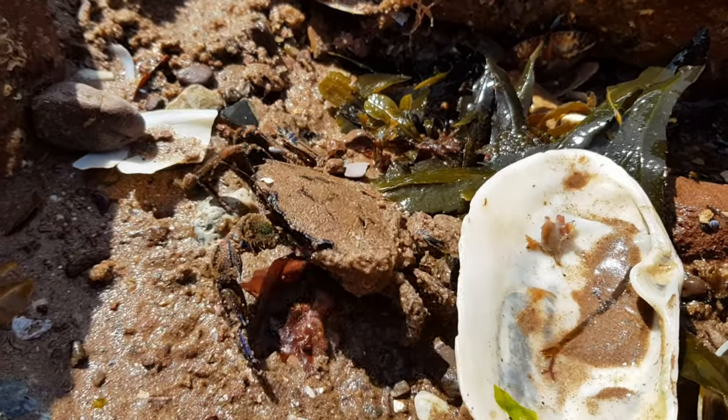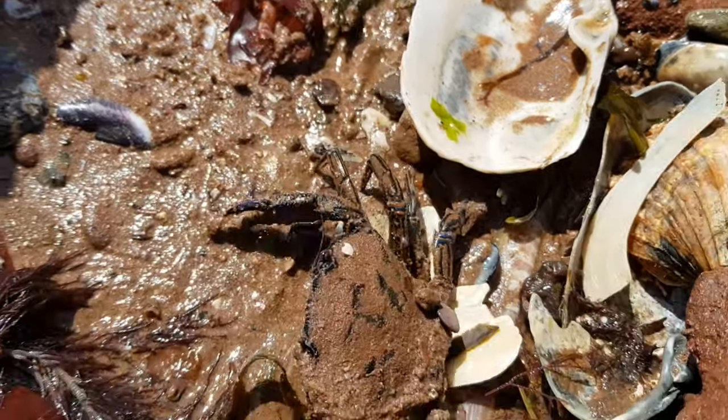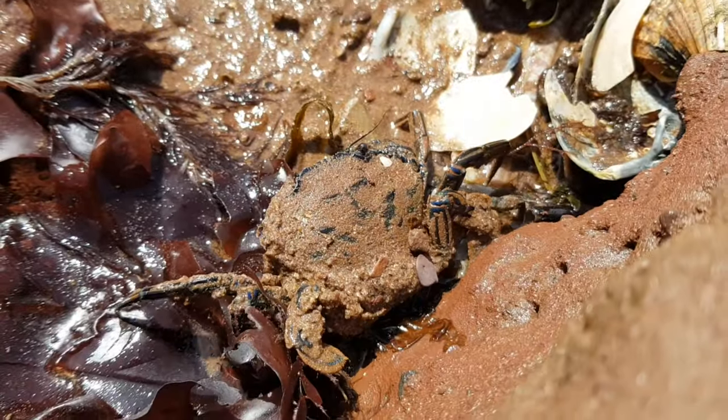These crabs are also known as the Devil Crab. This is because of their demonic-looking eyes and the very feisty and aggressive behaviour that they always tend to show.